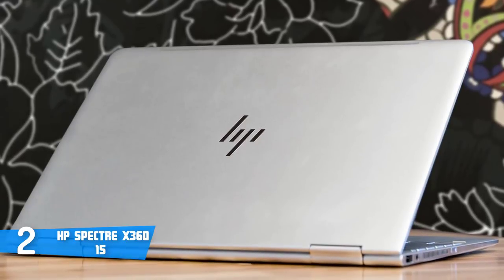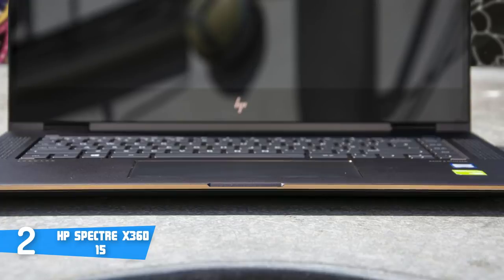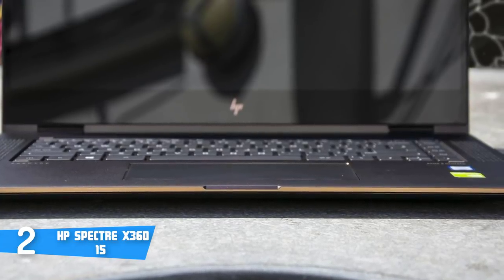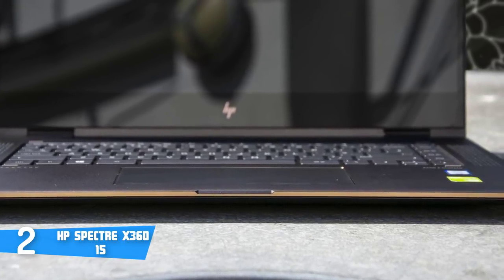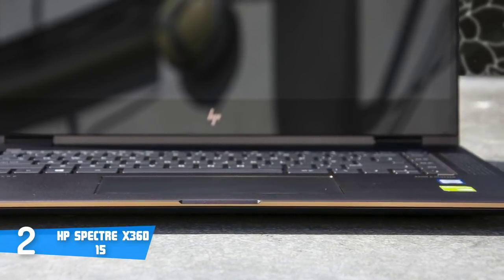Design-wise, this particular model sports a thin aluminium dark grey body followed by shiny gold accents that are present on the edges, the touchpad, and the hinges, which in my opinion is an awesome addition, because the aesthetics make this unit look indeed premium.